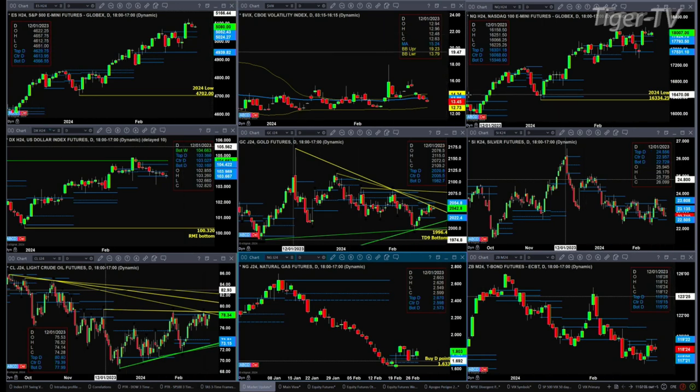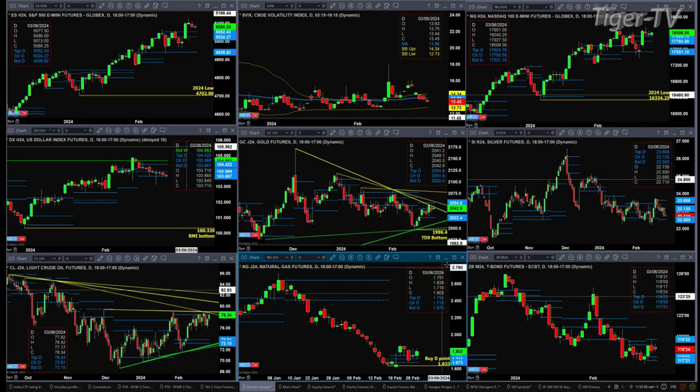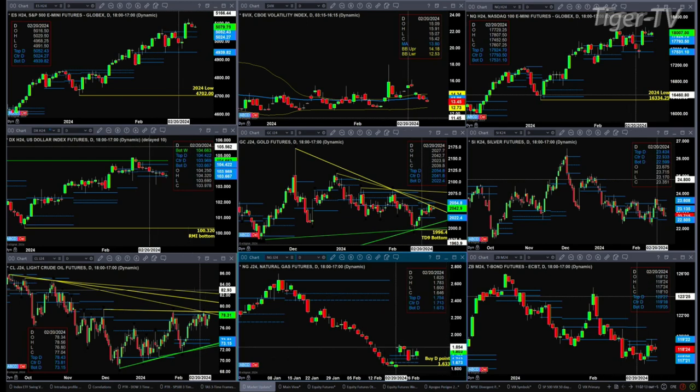Natural gas has got a buy at the D-point pattern. Price is trading above the top of its daily profile, but it's been struggling. The key level price needs to overcome is the high from the 21st at 1.877. If price closes above that, we'll likely head higher.